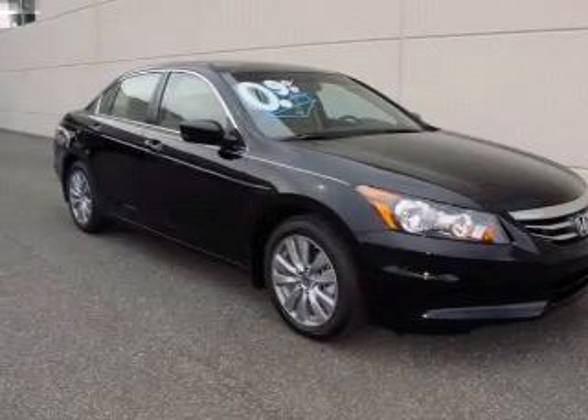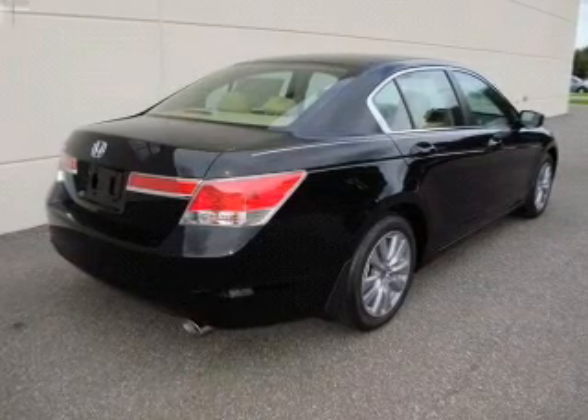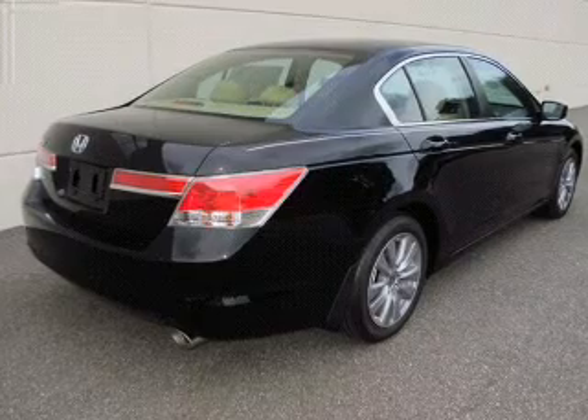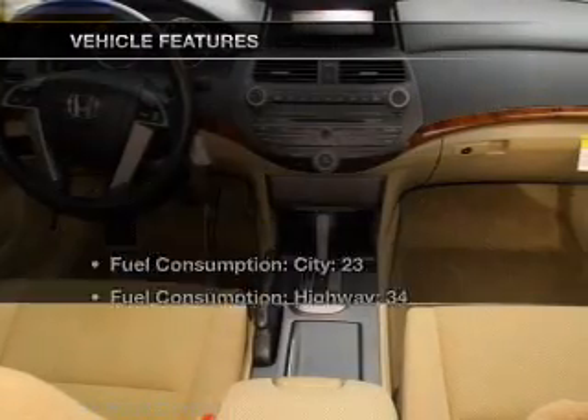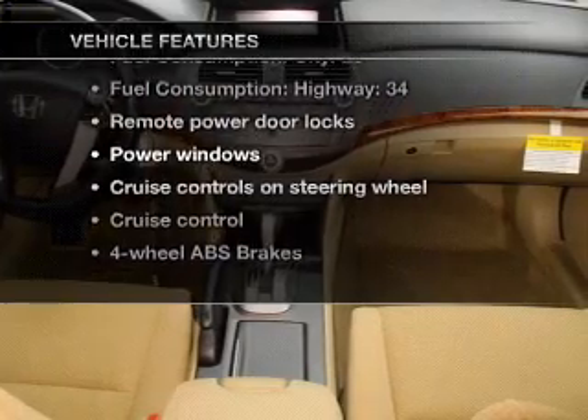Premium wheels give a more luxurious look. Anti-lock brakes help you bring your vehicle to a safe stop. There's nothing like a sunroof on a nice day. Memory settings are just one of the extras, and with these notable features, you won't want to miss out on the opportunity to own this amazing ride.